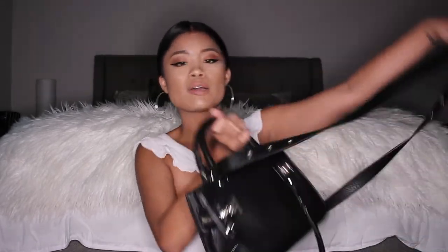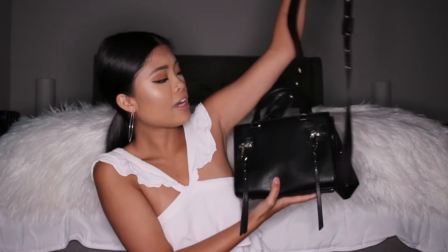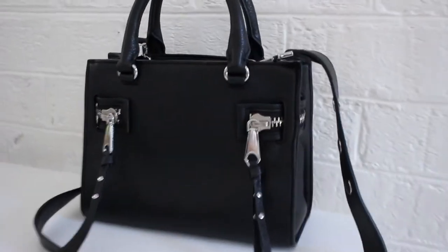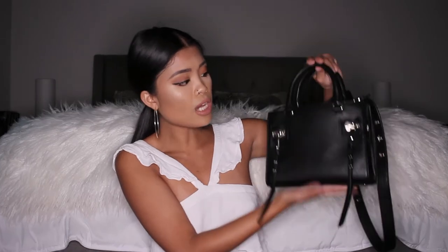I went to TJ Maxx yesterday and found this gorgeous Rebecca Minkoff satchel for 50 bucks. I love me some Rebecca Minkoff — I've been wearing her bags since like 2010, I'm an OG fan. This one is a super cute satchel with cool zipper features on the side that I really love, and it's just a really cute everyday bag.